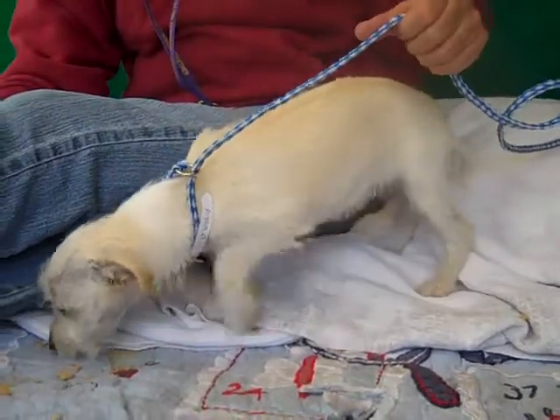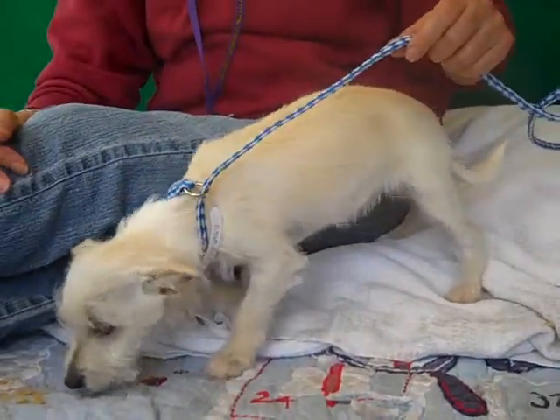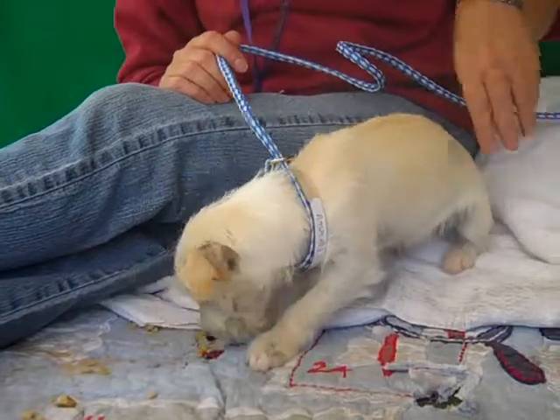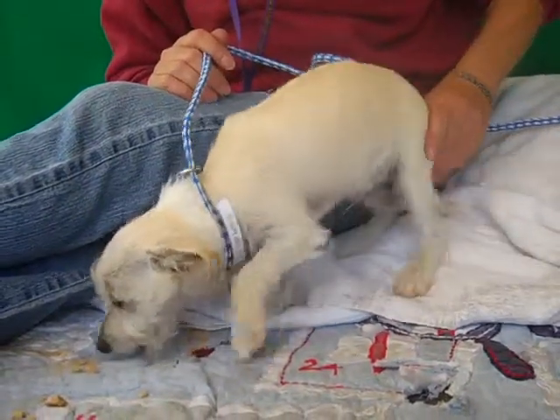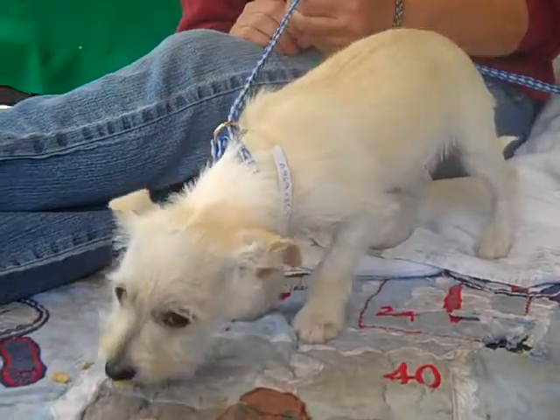We think he weighs about four pounds. He's tiny, and as a puppy he's gonna grow a little bit, but he's still gonna be a smaller dog — a small terrier. He needs some puppy training, so get him some good training, some leash skills, and some house training.